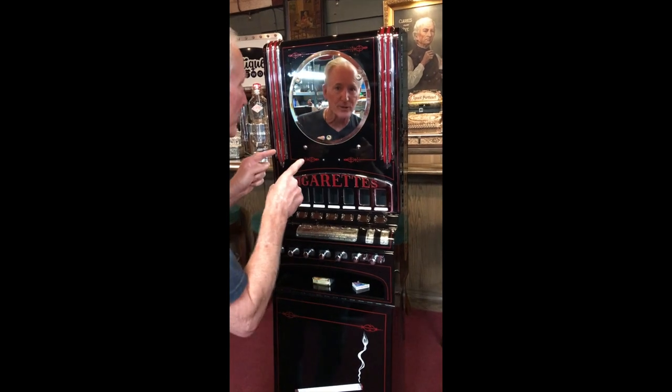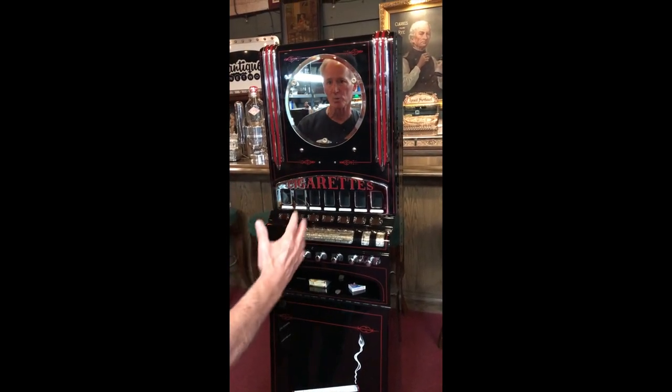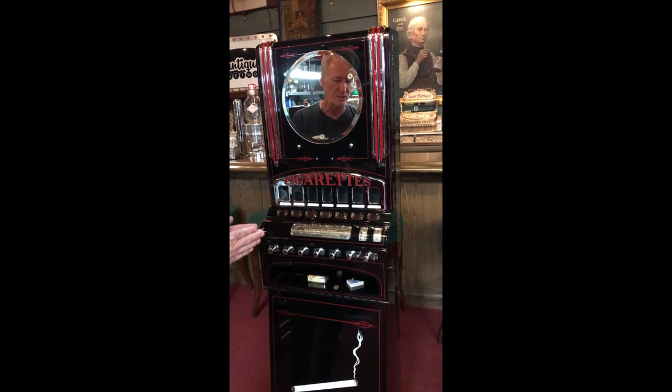We'll get you some stills of the inside of it — it's very cool, very clean, works well, has a lot of presentation. Just a beautiful deco cigarette match vending machine.